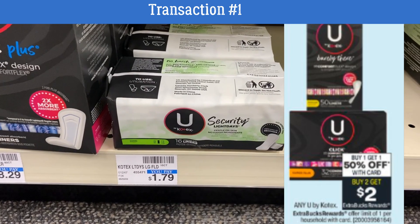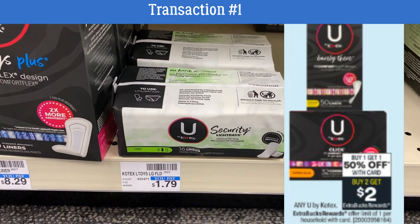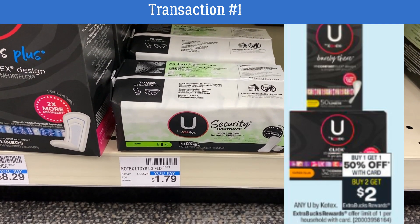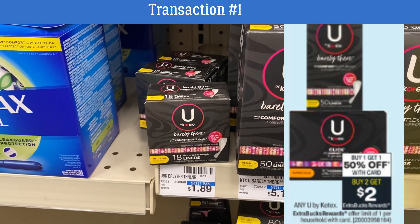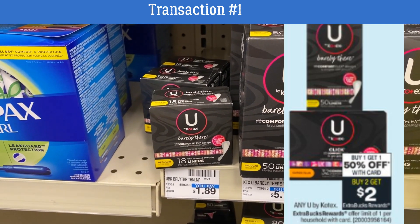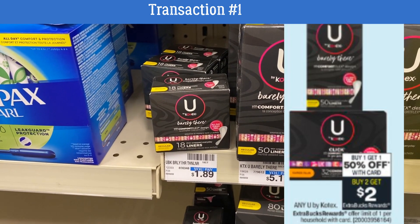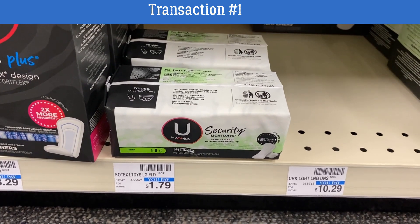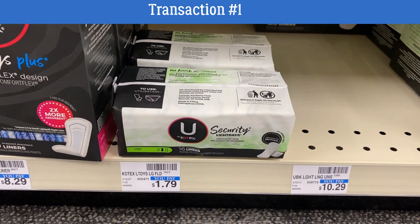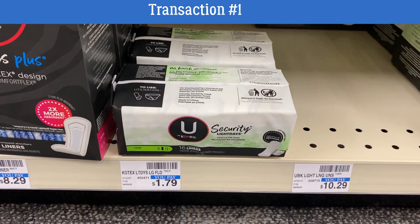Next, we're grabbing some feminine care products. U by Kotex is buy one get one 50% off, plus buy two earn a $2 Extra Buck. No coupons on this deal either. You're grabbing two packs of liners priced at $1.79 each — the little black boxes are $1.89. Grab two: one full price, one 50% off, and there are no coupons to use on this deal.